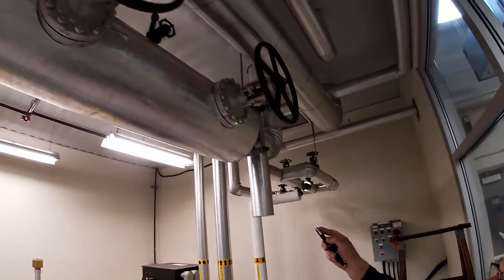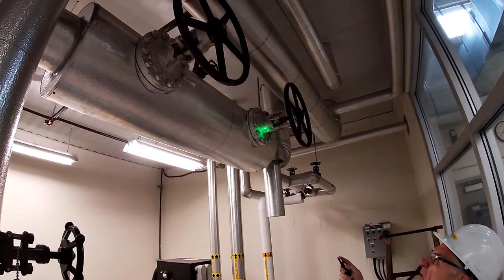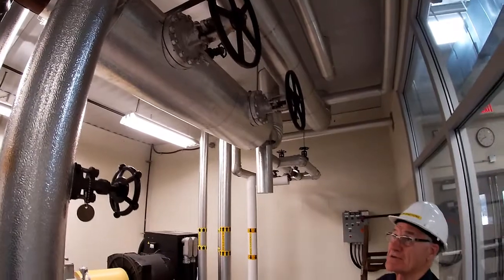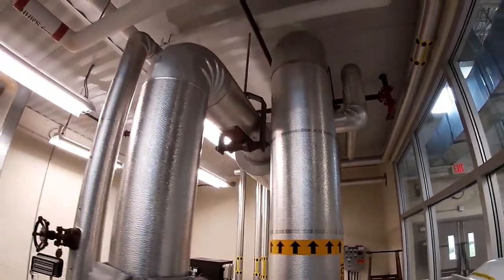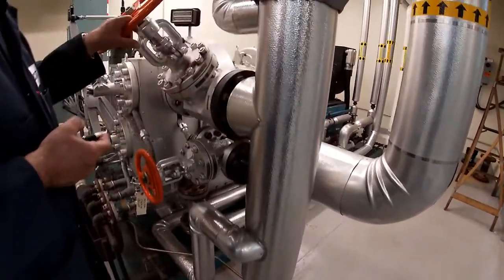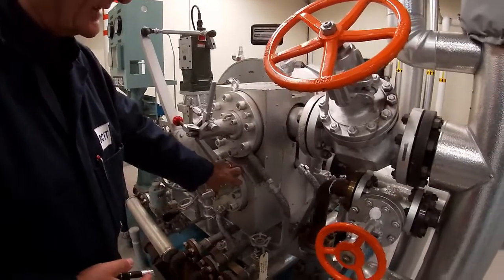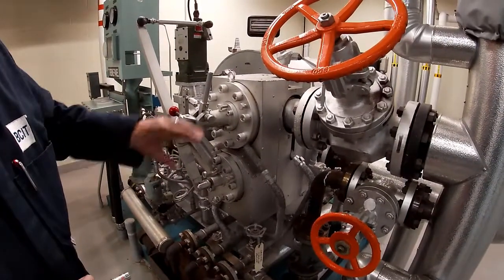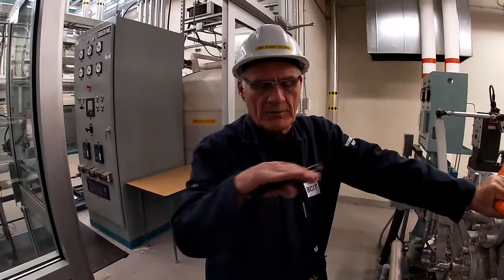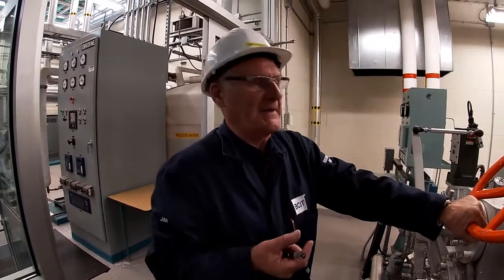The steam comes through two block valves to ensure no steam is leaking through. We'll open one up initially and then open the other slowly as we go through the startup procedure. The steam comes along at 1725 and goes into the turbine itself. The line sits dormant most of the time and as a result we will get rust buildup in there, and we don't want any of that rust to end up in our turbine.